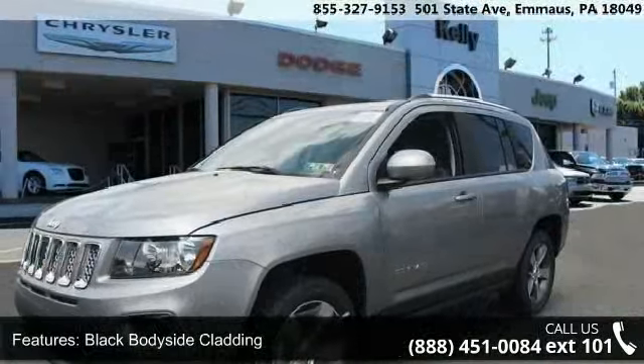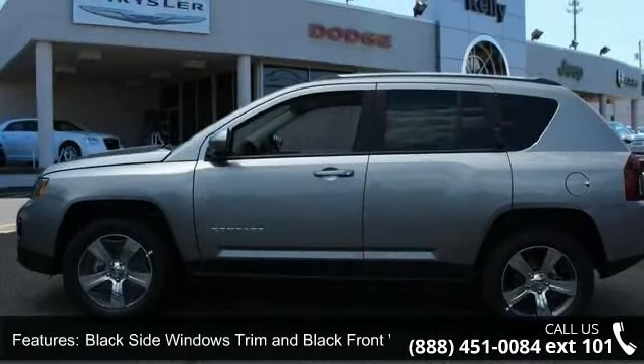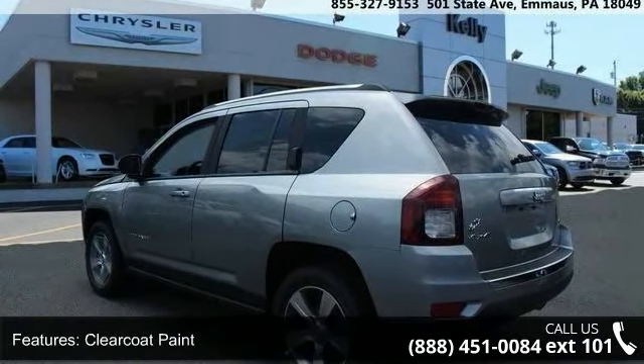Black bodyside cladding, black side windows trim and black front windshield trim, chrome grille, clear coat paint, deep tinted glass, front fog lamps, fully automatic aero composite halogen headlamps, fully galvanized steel panels.